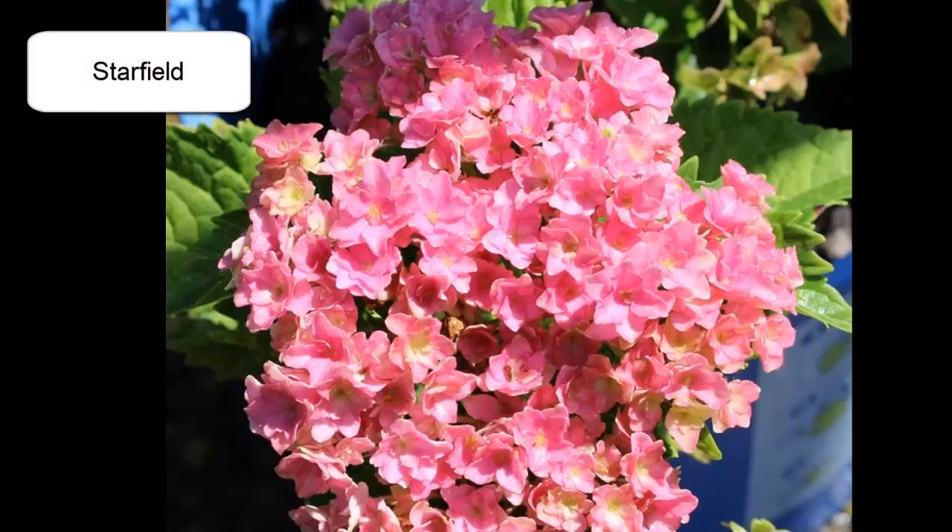This is Starfield. Now Starfield is not as new as the last few hydrangeas I've shown you — this one was actually introduced in 2021, but I didn't end up seeing it until the end of last year. Sometimes it takes a little longer for newer hydrangeas to be distributed, so Starfield might still be new in your area. I have not seen it bloom in person because I got it at the very end of last year, but supposedly its blossoms look like little stars, which you can see here in the picture, and it does vary in color from pink to blue depending on your soil. It blooms so much it looks like a galaxy of blooms — Starfield.